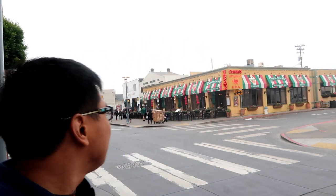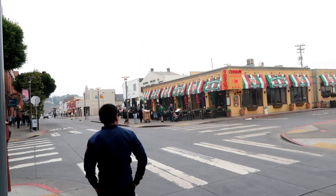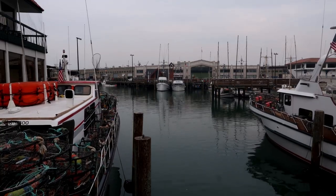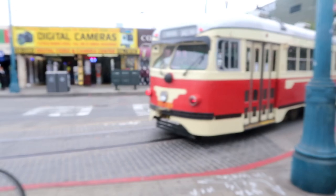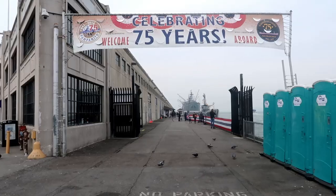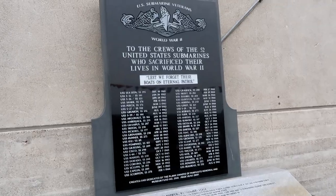Welcome to Fisherman's Wharf. It's a little foggy today, by the way.